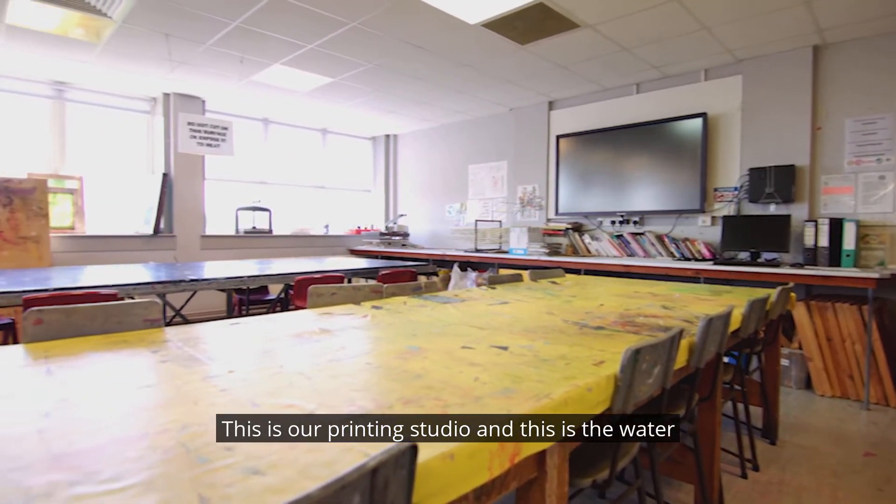On the second floor of this building we have our new fashion provision. The fashion studio is very well resourced — we have domestic machines, higher pattern cutting tables, and behind them we have heavier weight industrial sewing machines and overlockers. You will learn about garment making and pattern cutting as well as accessories, fashion illustration and some textile techniques.